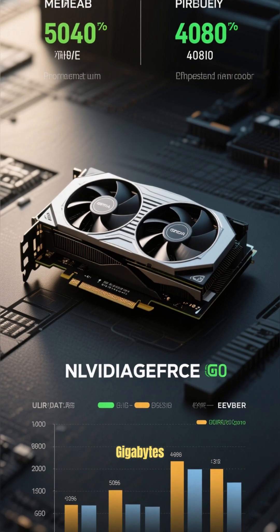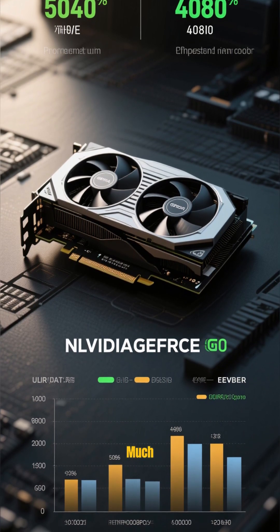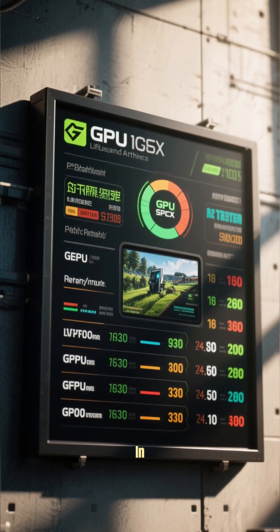It has 20GB of memory, and it performs very close to the 4080 at a much lower price point. It performs better in games.